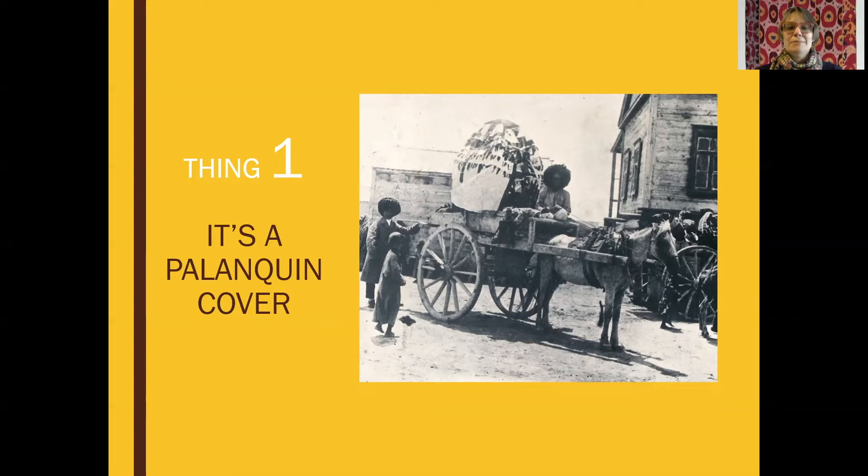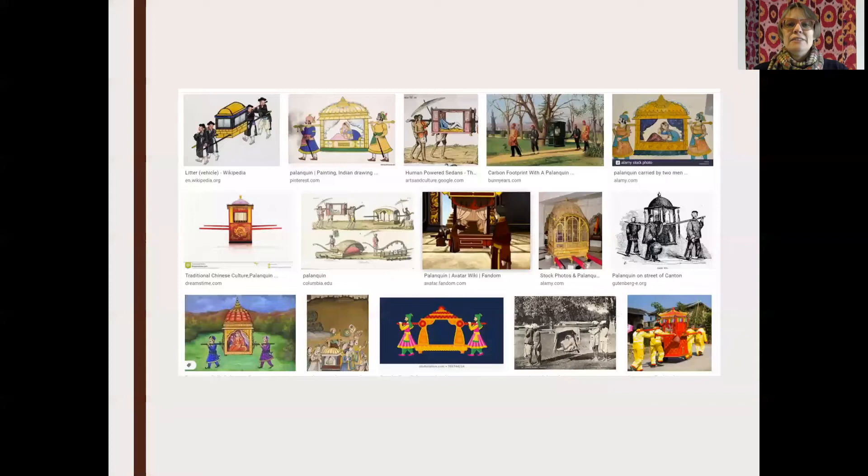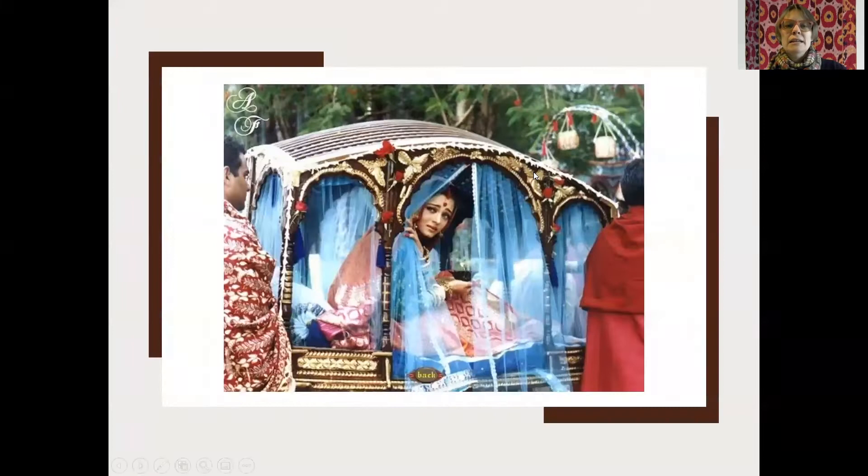A litter or a palanquin is a conveyance — a way of getting around, an enclosed conveyance. If you do a Google image search for palanquins, you most often see versions from East and South Asia, so China and India. These are the kinds most often associated with the word palanquin, and they are usually thought of as human-powered — carried by four or more humans — and they're often associated with aristocracy, royalty, and brides. Brides in many cultures are often carried in a palanquin. And if you love Bollywood, you can think of excellent historical Bollywood films like this one.